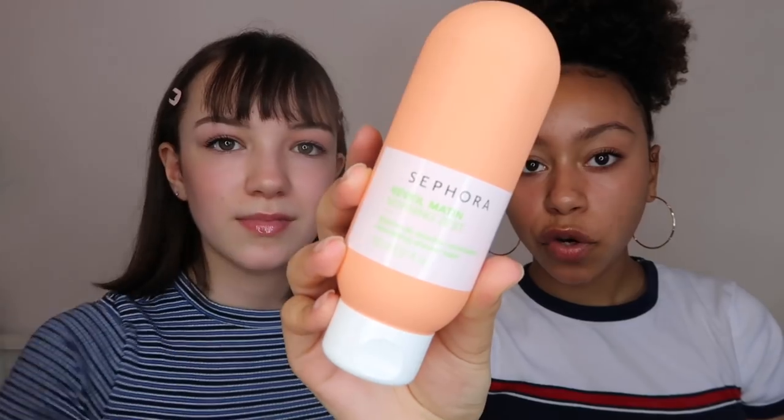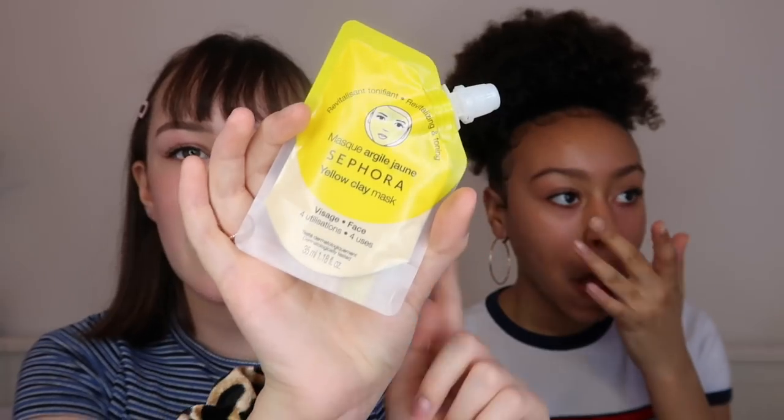Lucy went to Paris and got me something from Sephora — because there's no Sephora in England — she got me the Sephora Morning Zest Shower Wash Gel. It smells really good and the packaging is so nice. My next favorite is also from Sephora — face masks. I got Sophie and some others, and myself, some face masks, and I actually love this one because sometimes face masks sting or burn, but this one is just nice. It's the Yellow Clay Mask.